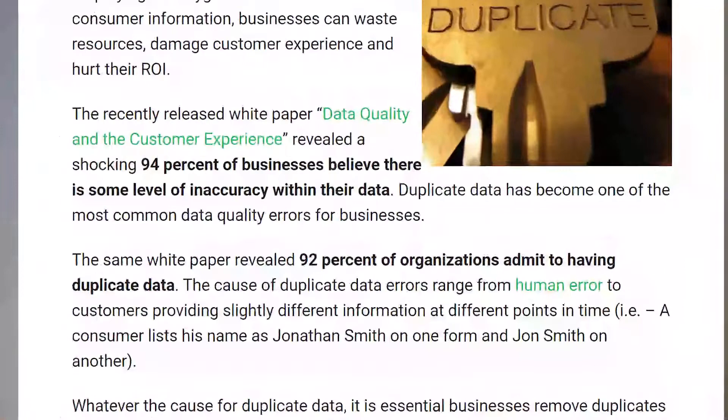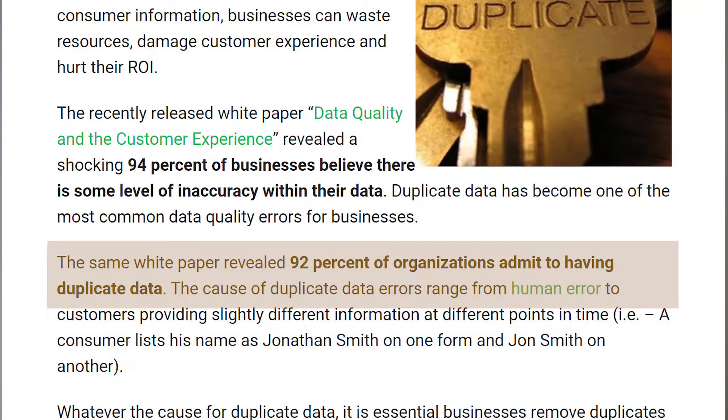Data duplication. A 2013 paper from QES revealed that 92% of organizations admit to having duplicate data. I don't think that's a surprise — I'm actually shocked it's not 100% of organizations. Nevertheless, duplicate data creates issues within the data integration process. The biggest problem occurs when duplicates are not 100% matches. When there are variations, you need to know which ones are more current, which ones are more valid and accurate, and which ones contain further useful information.